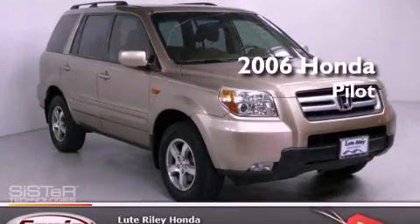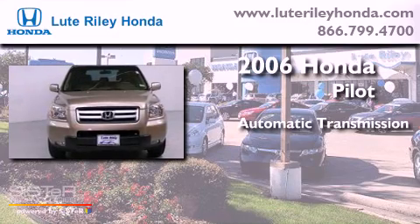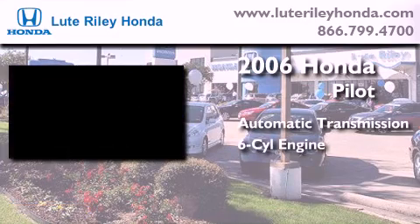This is a 2006 Honda Pilot. This crossover has an automatic transmission and a 3.5-liter V6.